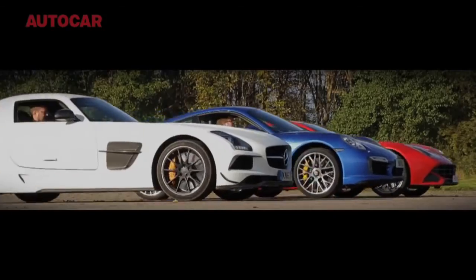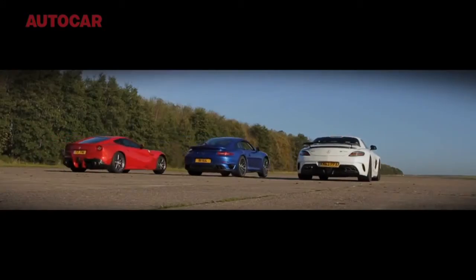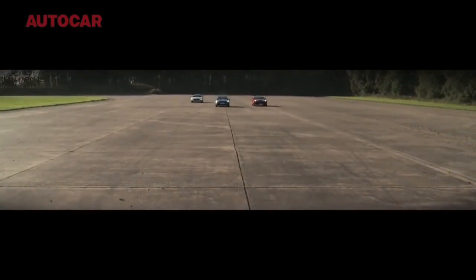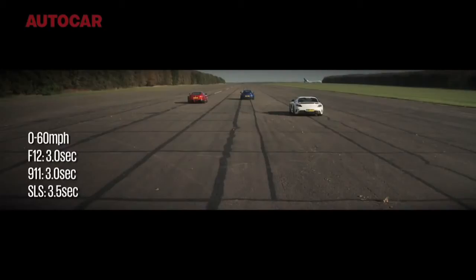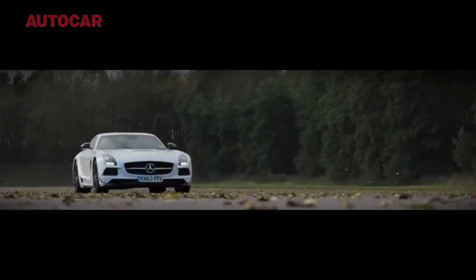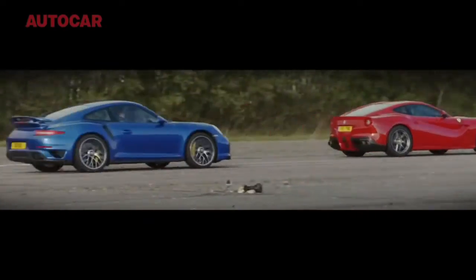And so here's what happened. Predictably, the 4WD 911 gets away the best, as you can clearly see. But even by the time they hit 60mph, the F12 has got it pegged. And by 100mph, it is well and truly ahead — with the SLS trying, and basically failing to keep up with the others, pretty much from the moment they set off.